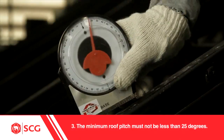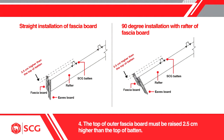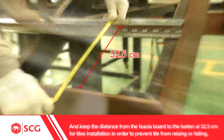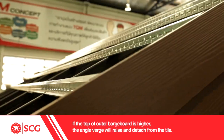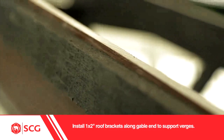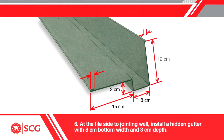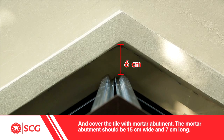3. The minimum roof pitch must not be less than 25 degrees. 4. The top of the outer fascia board must be raised 2.5 cm higher than the top of batten, and keep the distance from the fascia board to the batten at 32.5 cm for tiles installation in order to prevent tiles from rising or falling. 5. The top of outer barge board and the top of batten must be equally high. If the top of outer barge board is higher, the angle verge will raise and detach from the tile. Install 1 by 2 inch roof brackets along gable end to support verges. Make sure that the top of roof brackets is 0.5 cm lower than the top of the outer barge board. 6. At the tile side joining the wall, install a hidden gutter using galvanized sheets number 28 with 8 cm bottom width and 3 cm depth, and cover the tile with mortar abutment. The mortar abutment should be 15 cm wide and 7 cm long.